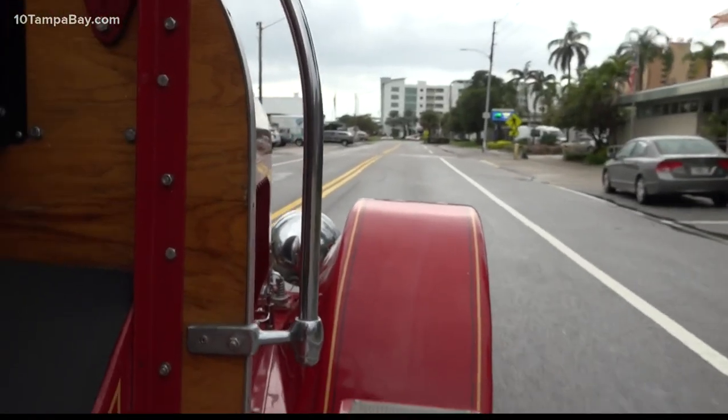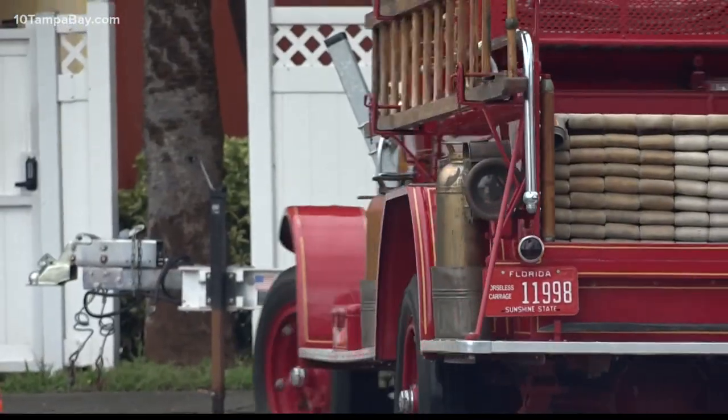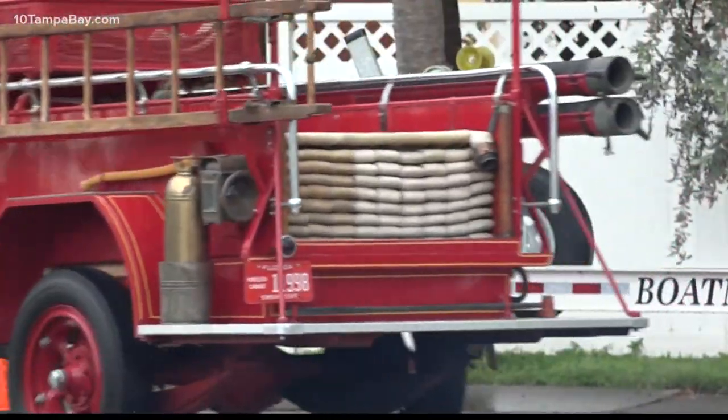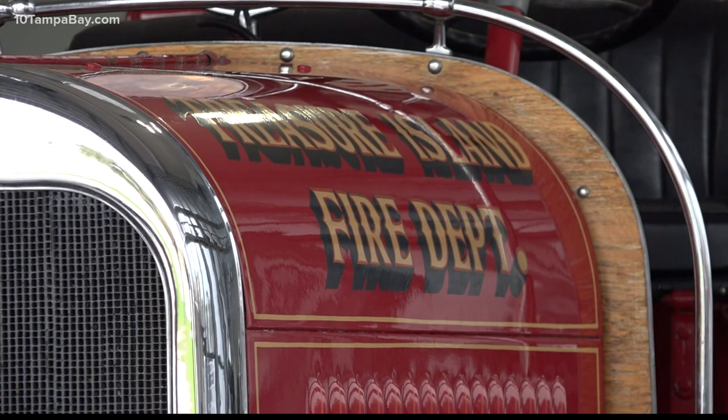They love it. You go by, give them a ding ding — tourists on the sidewalk, residents driving by. Let's just do the simple math on it: it's a 1927 fire truck, it's 2021 right now, so we're going on 100 years old. Going to a fire in something like that would be kind of scary, in my opinion.